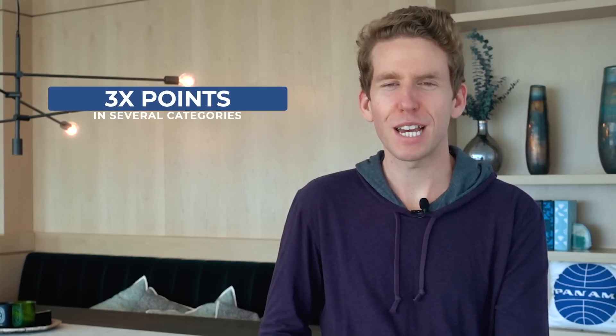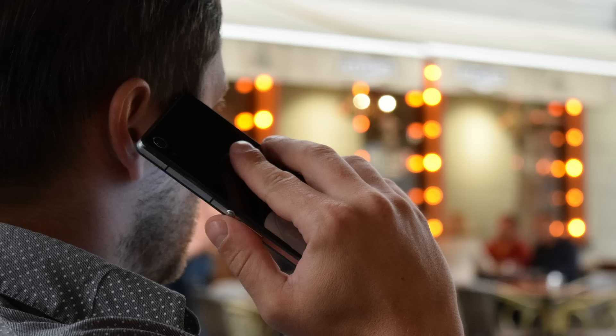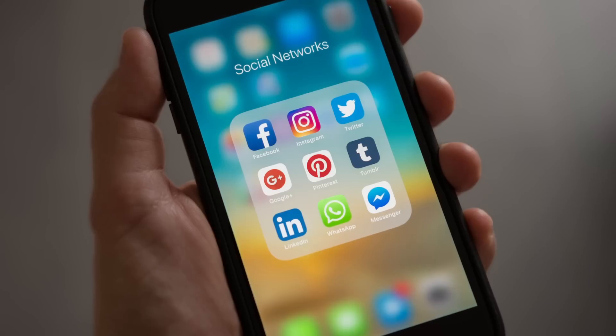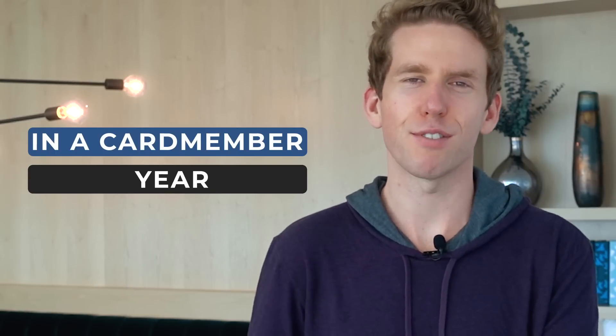By far the best welcome bonus on any credit card right now. The Ink Business Preferred has an annual fee of only $95, but it offers three times points in several categories that are very useful. That includes travel, shipping purchases, internet, cable and phone services, and advertising purchases made with social media sites and search engines. These bonus categories apply on the first $150,000 you spend in those every card member year, coinciding with the anniversary of your card. I value Ultimate Rewards points at 1.7 cents each, so that's like a 5.1% return in those categories.